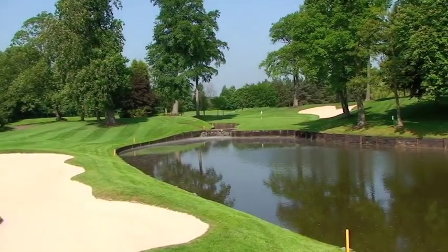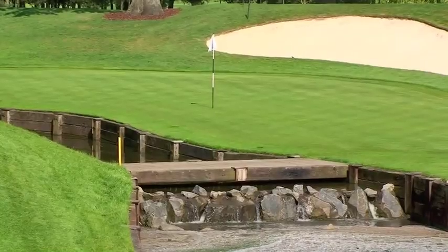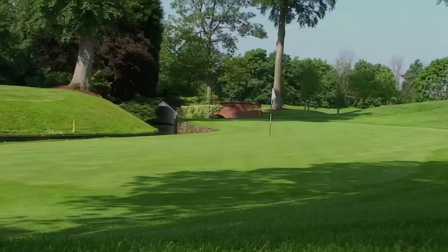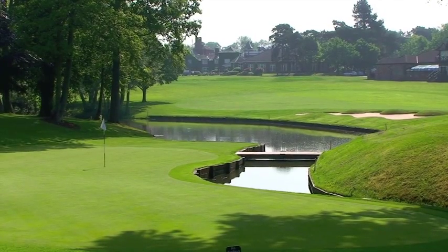The green is super fast and slopes from right to left and from the back towards the water. Take in the beauty and history of this hole, where rounds have been made and destroyed even by the greatest players in the game.